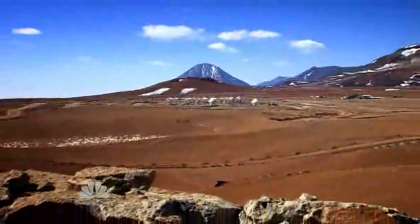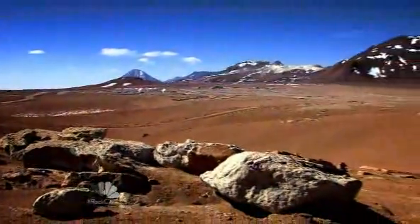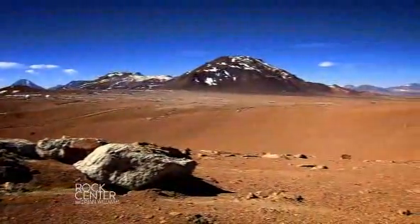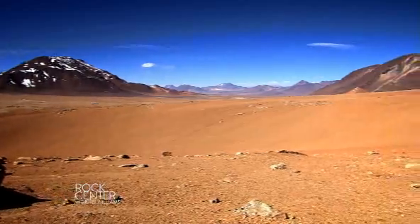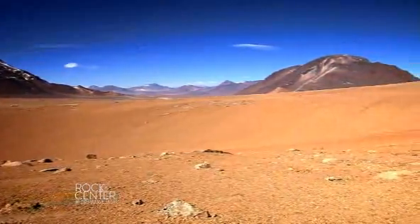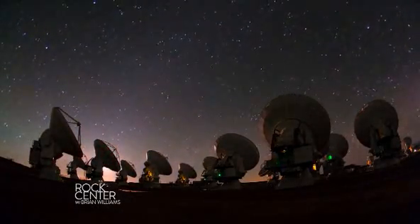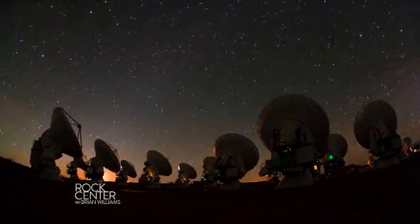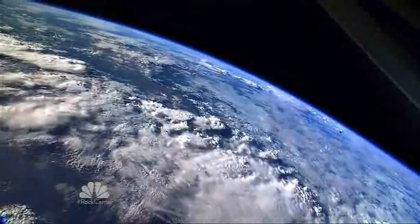The telescopes, high in the Chilean desert, are in a place the ancients called Chacnandor. The local people used to come here to pray to the Pachamama, the Earth Mother, and this is the place where their dreams and prayers took flight. Socrates said, man must rise above the Earth, to the top of the atmosphere, and beyond — for only thus will he fully understand the world in which he lives.